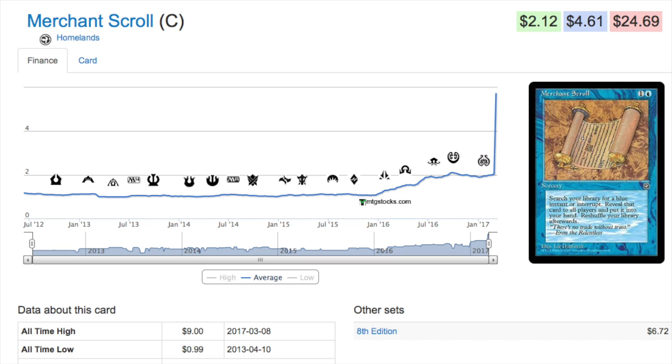The price spike is probably based on the non-common edition — specifically the fact that it's an uncommon in Eighth Edition, which makes it Modern-legal. This card went from 99 cents to nine dollars overnight, and then as you can see it has dropped down to four dollars and 61 cents. Overall, a fantastic buy had you made it.